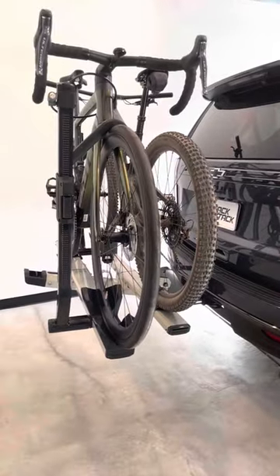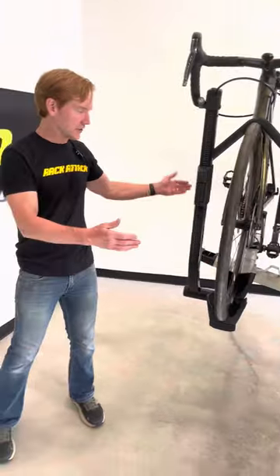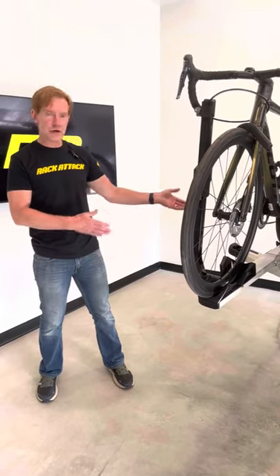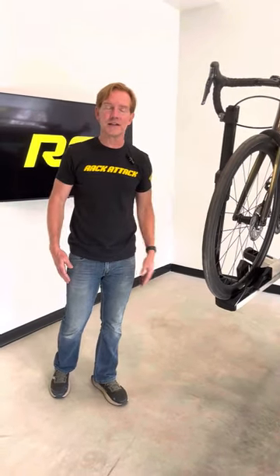Including a two-bike add-on, a ramp to load bikes more easily, as well as a full LED light kit to light it up and also to relocate your license plate. Great rack — we have a full video that covers this rack in detail, just click the link in the bio.